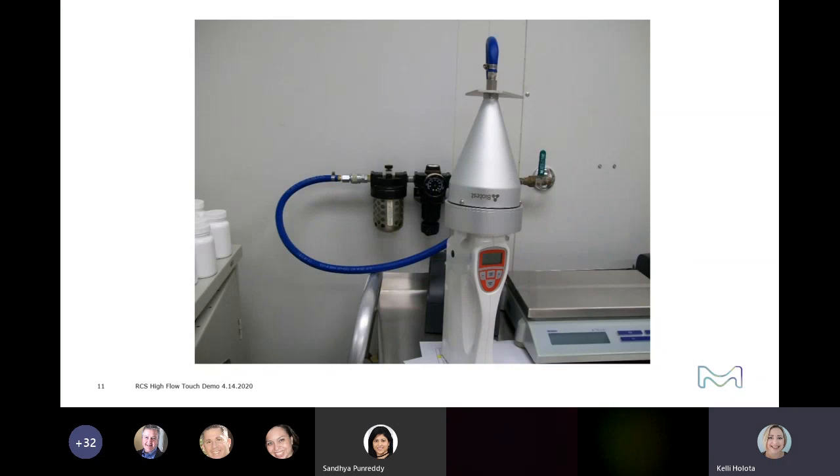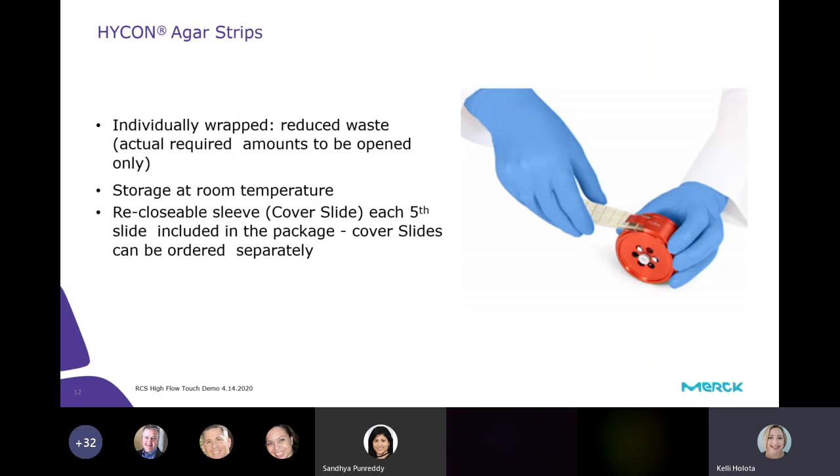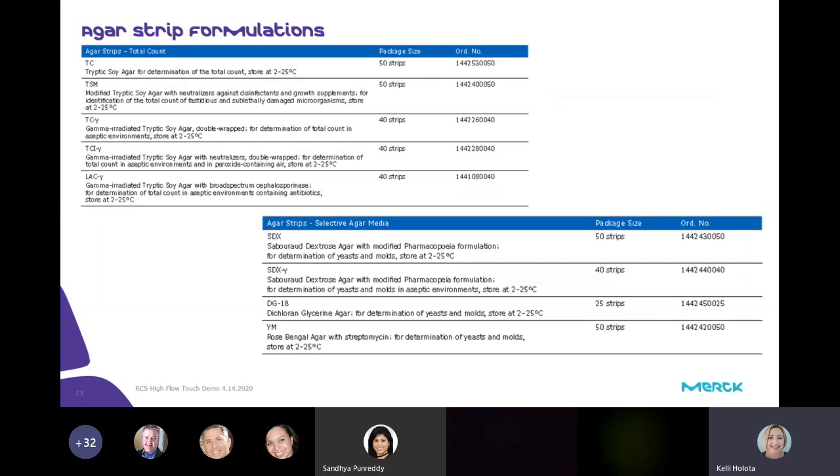This is what a potential setup could look like. Unfortunately I wasn't able to get to a compressed gas line today, but here's an actual setup showing what the instrument could look like — the compressed gas adapter on top and your compressed gas line connected. The RCS High Flow Touch uses our HiCon auger strips. They are individually wrapped, which reduces waste. They are stored at room temperature, and there is a reclosable sleeve and cover slide on each one. These are just some of the different formulations available for the auger strips.